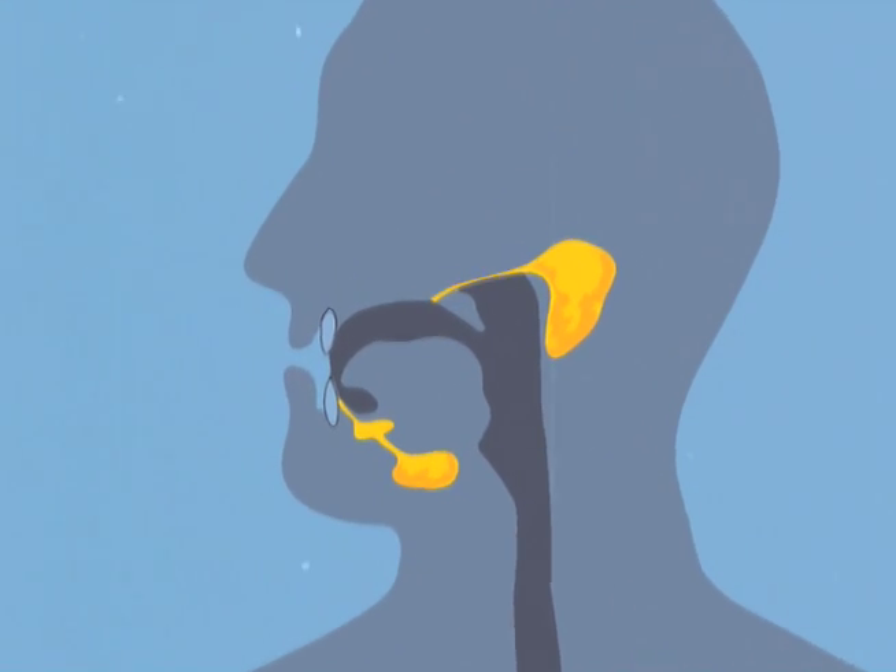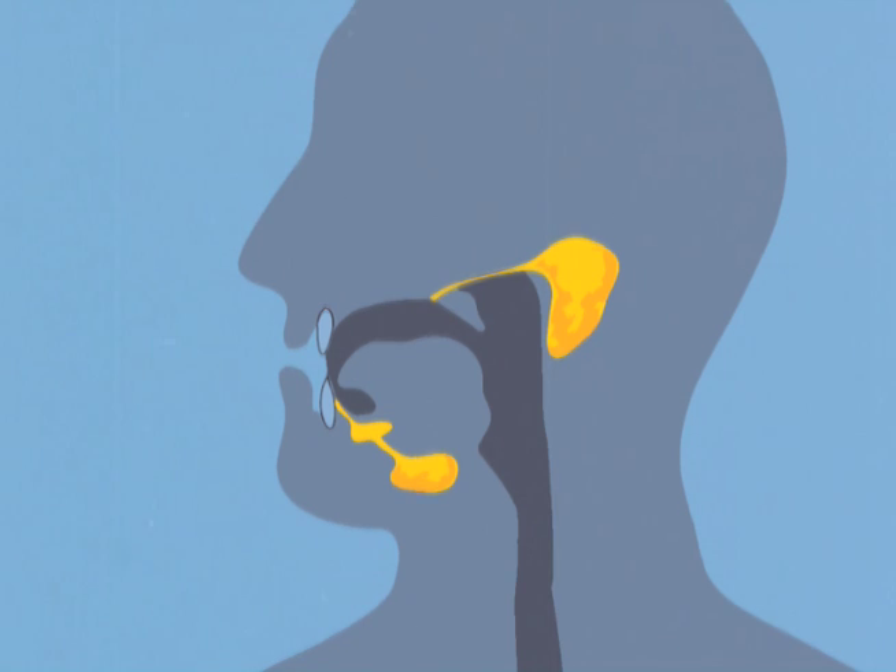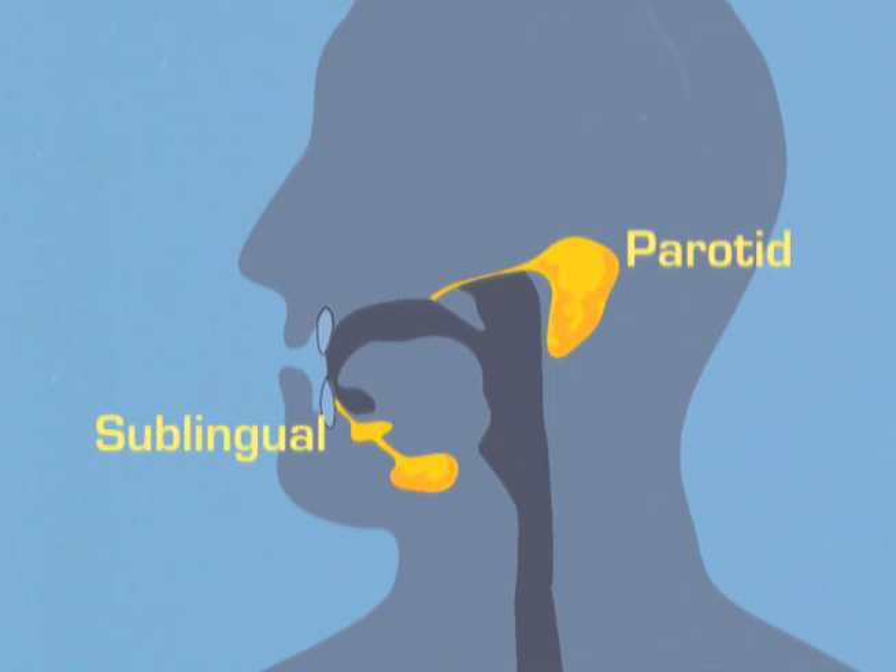The three pairs of glands, each named for their location, are the parotid, sublingual, and submandibular.